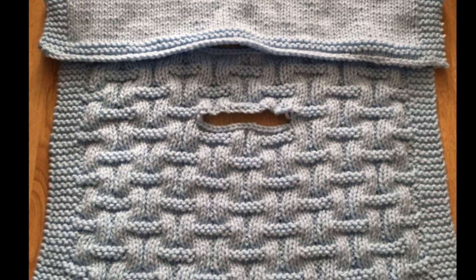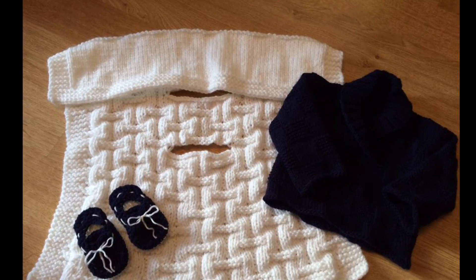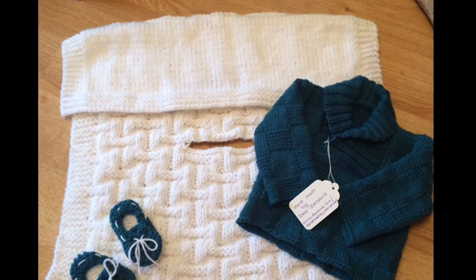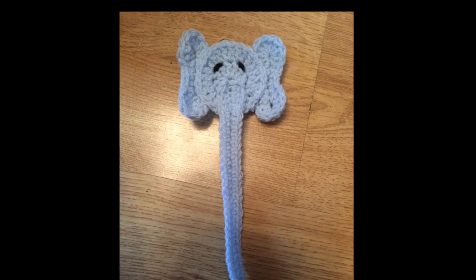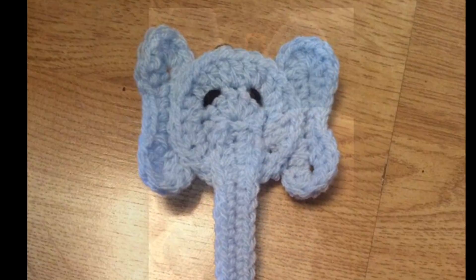I make them with the holes for the buckles so the baby can't kick the blanket off. I do sets of these as well with a jumper and booties — I've done a blue set and a green set. I also do the dummy clips, fully washable, and all the clip is plastic.